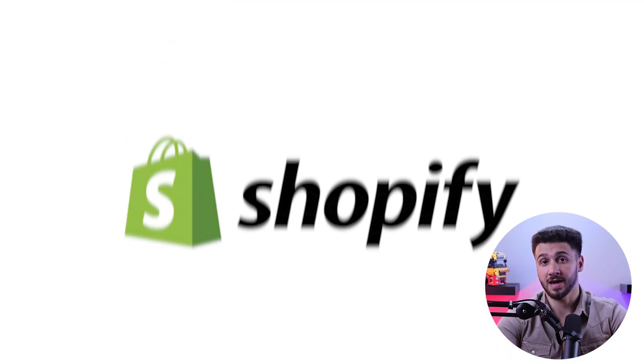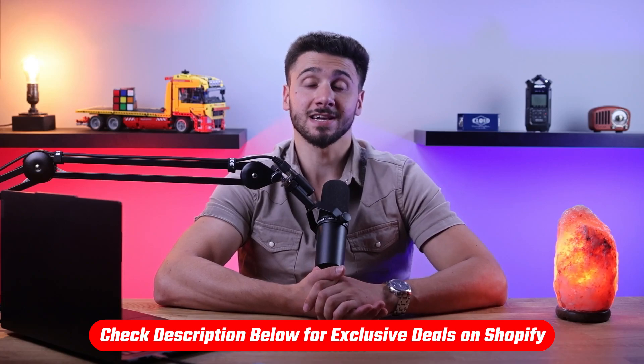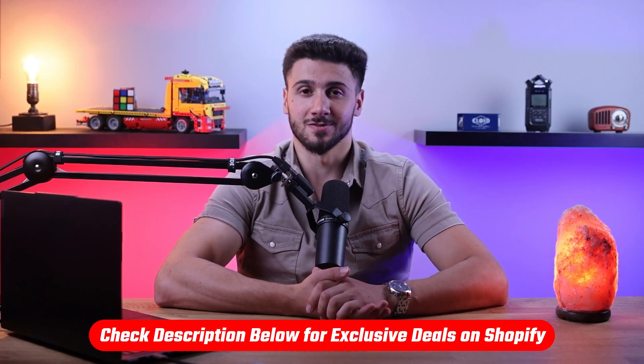Hey guys, welcome back. In today's video I'm going to compare two popular e-commerce platforms: Shopify and WooCommerce. Later on I'll be talking more about Shopify and its features, so stay tuned. If at any point throughout this video you want to give Shopify a try, you can benefit from a three-day free trial as well as only pay one dollar per month for the first three months with the link in the description down below.